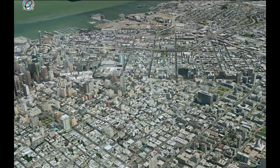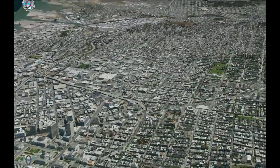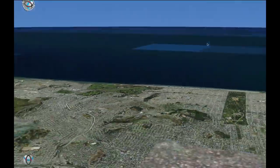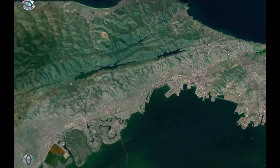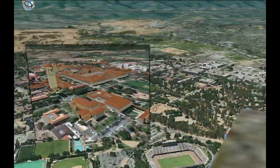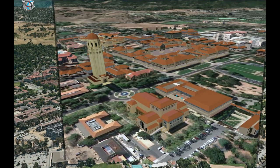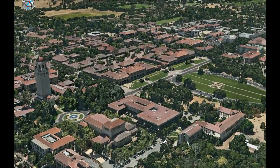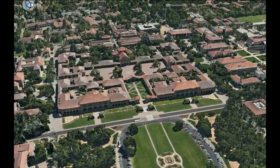Right now, we're using the previously classified technology to map the world. Golden Gate. So let's head on south to Stanford University. This is how we're used to see the world on the web. This is the way it looks — every building, every tree, mapped in perfect details, and no cartoons.